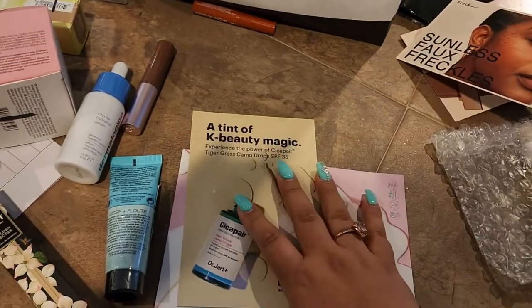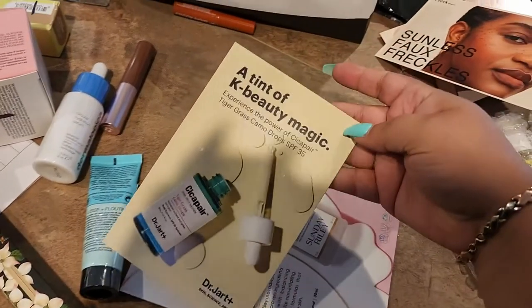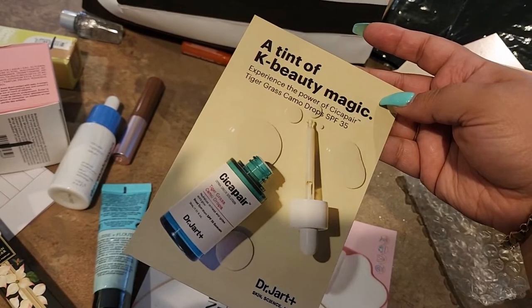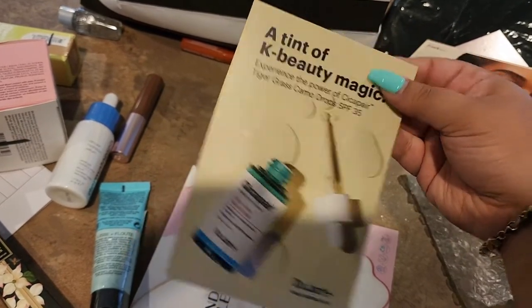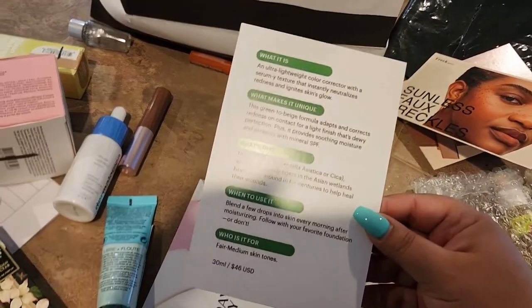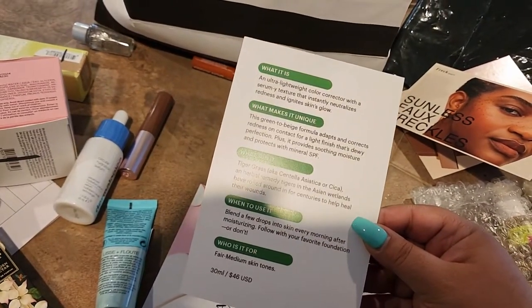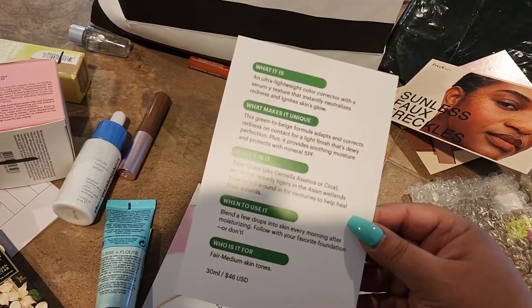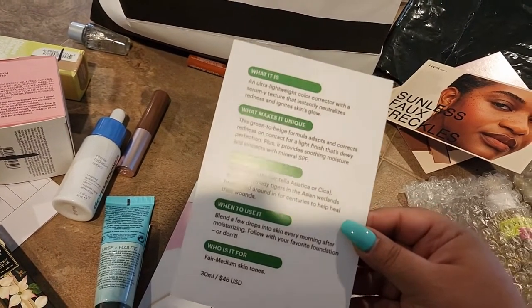There's also a card for the Dr. Jart+ Cicapair Tiger Grass product — this one has SPF in it, which is interesting. It's described as an ultra-lightweight color corrector with a serum texture that instantly neutralizes redness and ignites skin glow.